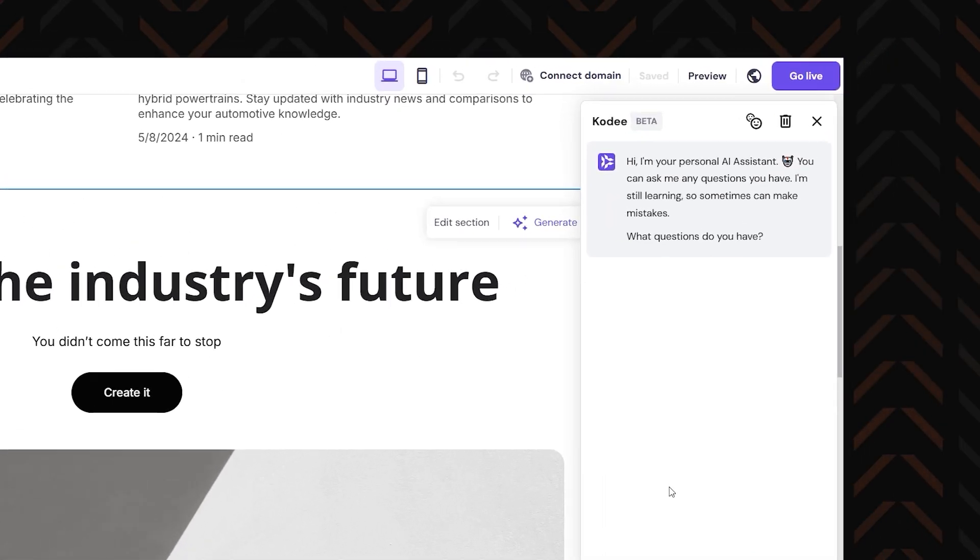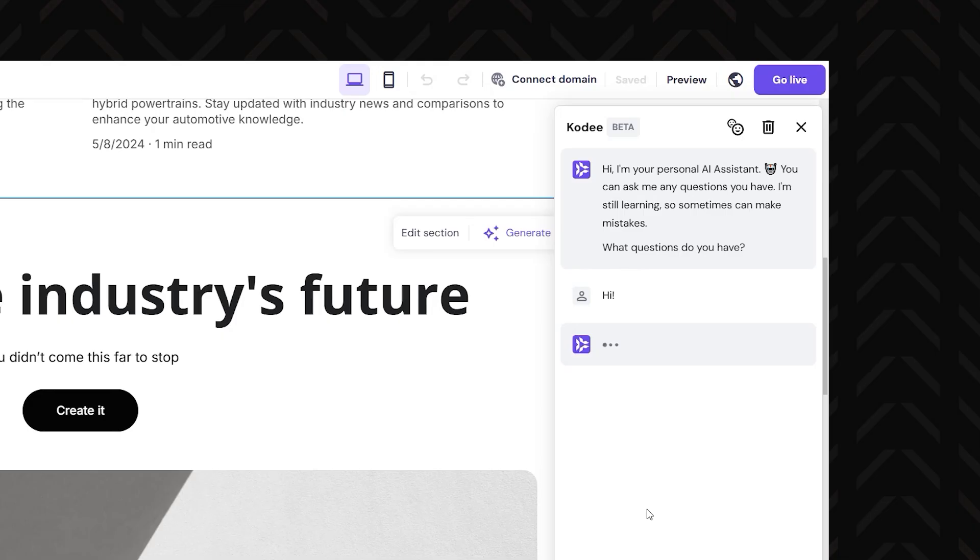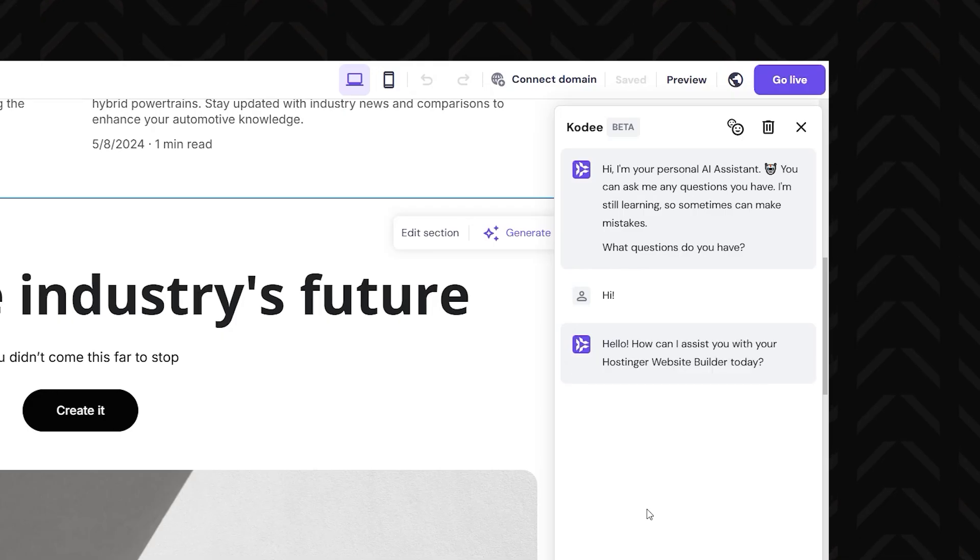To top it all off, AI heatmap analysis gives you an idea of how to optimize layouts and call-to-action placements like someone who's been building websites for years. It predicts where people look the most even before your website gets published — what grabs their attention and what gets ignored. For businesses that want to keep visitors engaged 24-7, AI chatbot integration gives your site customer service, whether it's answering FAQs, guiding users through your site, or just making sure visitors don't bounce.